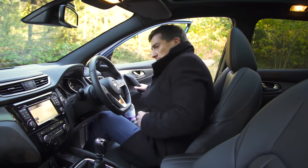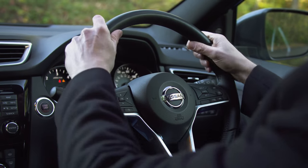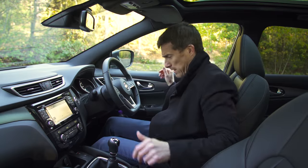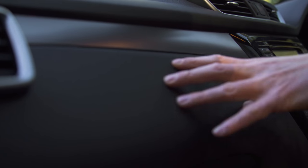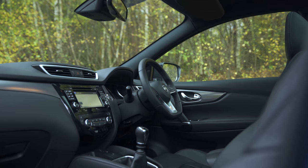Nissan has made some changes inside the Qashqai and the most noticeable is the new steering wheel, and it is really nice. There are some other changes around the cabin, not entirely sure what they are because it looks very, very similar to me. You've got soft touch material so the quality is okay, but it just all seems a little bit not that exciting.